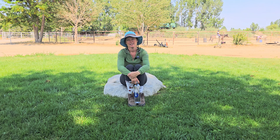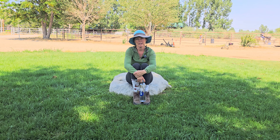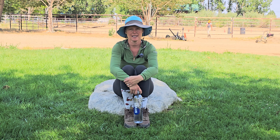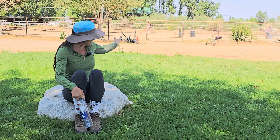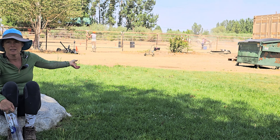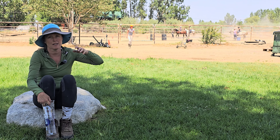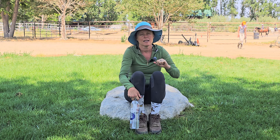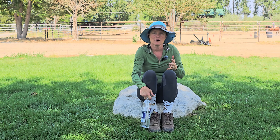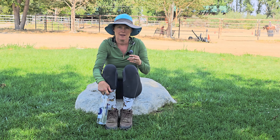Thanks so much for joining us today. This video is going to be a management video about how we organize our horse camps and set them up. As you can see we actually have one going on behind us right now. I'm going to start from the email marketing part of it all, and when I'm putting together a flyer for the horse camp I like to talk about everything we're going to cover.